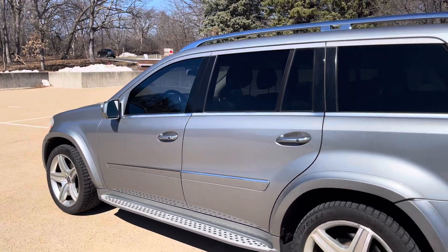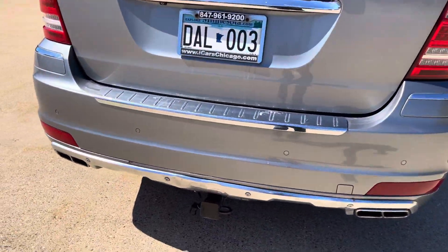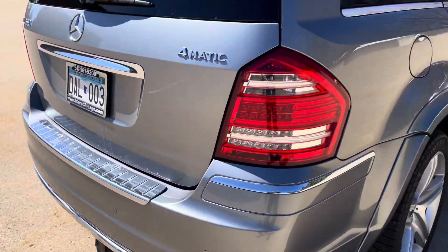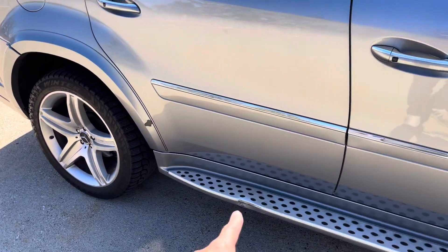The windows are tinted 20% to match. It's got a third row bench in the back. A little bit of damage underneath on the tow hitch. Runs and drives great. A lot of the common faults are finished and fixed. A little paint strip there, a little dent there.